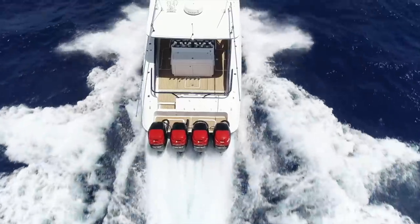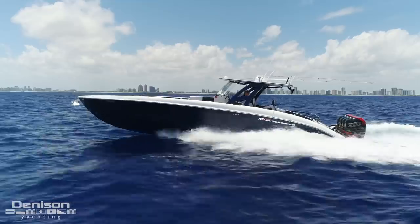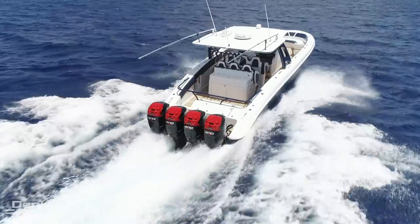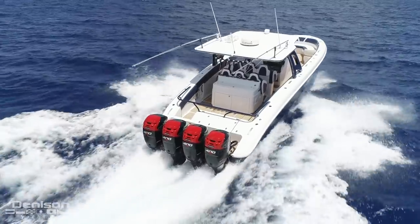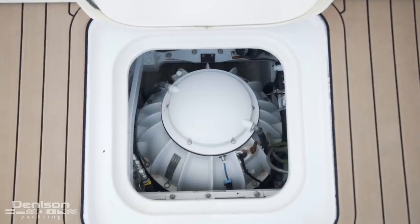Her hull design allows her to easily eat up three to four foot waves, and does so in a way that keeps guests comfortable. You always feel in control and safe. This stability and safety are also ensured by her Sea Keeper Gyroscopic Stabilizer.